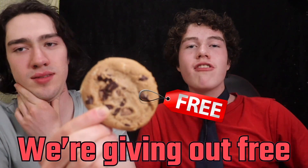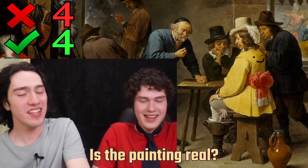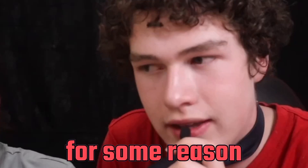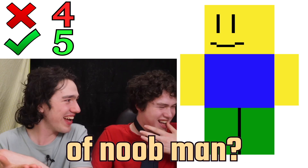We're giving out free cookies to subscribers, but only to subscribers. Is the painting real? You photoshopped a noob smiling face onto the guy's back for some reason — it's fake. Is this a real photograph of the noob man? It's fake.